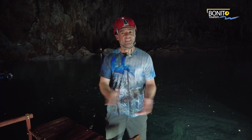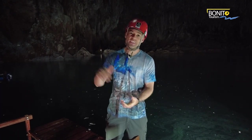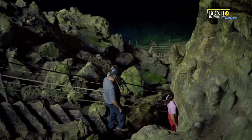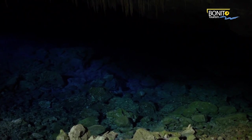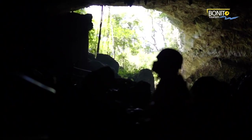We just descended 26 flights into the abyss — one of the many caves around Bonito, which are really otherworldly. You get down here, the air temperature is a little cooler, there's an echo, and it's all set up for tourism.